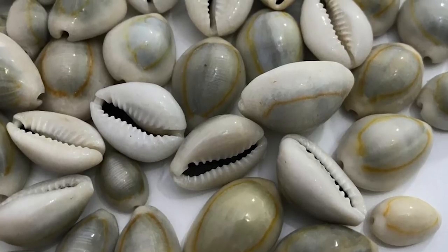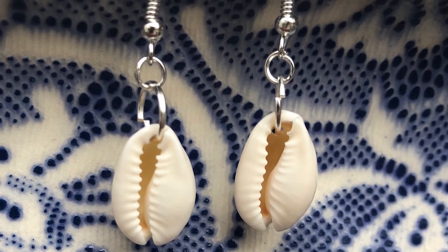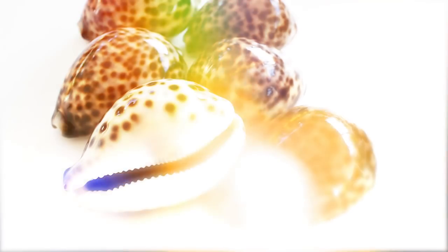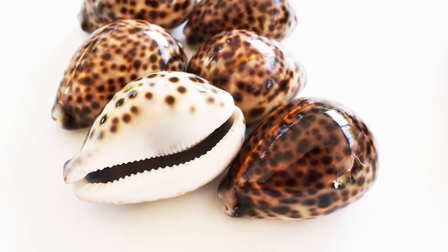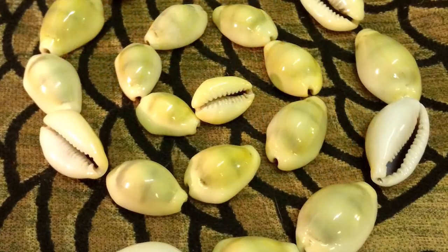Even classical Chinese civilization used cowrie shells for currency. They have also been used extensively as jewelry and other decorative and ceremonial pieces. They are seen as symbols of fertility, birth, wealth, and good luck. In certain cases, they have been used in board games and for gambling.